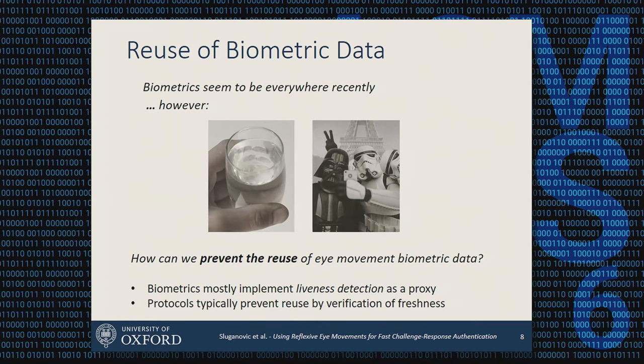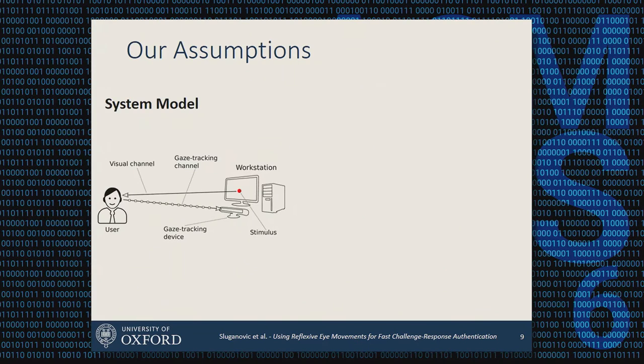We looked at how biometrics handle this: they usually implement liveness detection, so if the biometric data looks like it's coming from a live person — for example, detecting moisture or temperature for fingerprints, or blinking for face recognition — this indicates a live user. On the other hand, networking protocols typically implement freshness detection using a nonce or timestamp, so the same data cannot be reused.